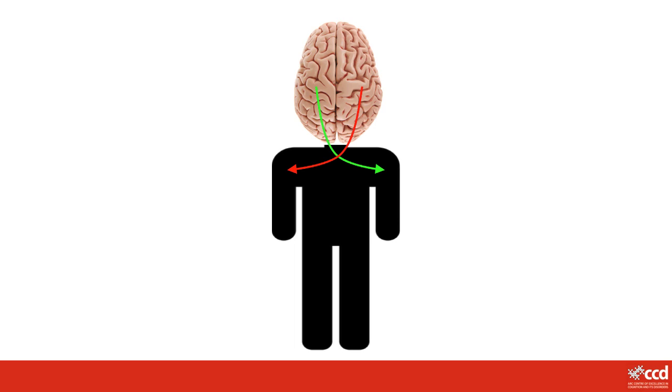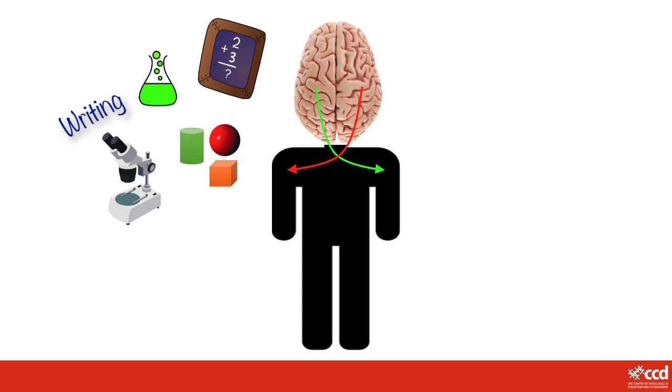Each half of your brain also has special jobs. The left side of your brain is usually better at things like science, maths, problem solving, talking and writing. So you use the left side of your brain more when you're doing maths homework, talking to a friend, writing spelling words, or trying to work out how to prank your friend.